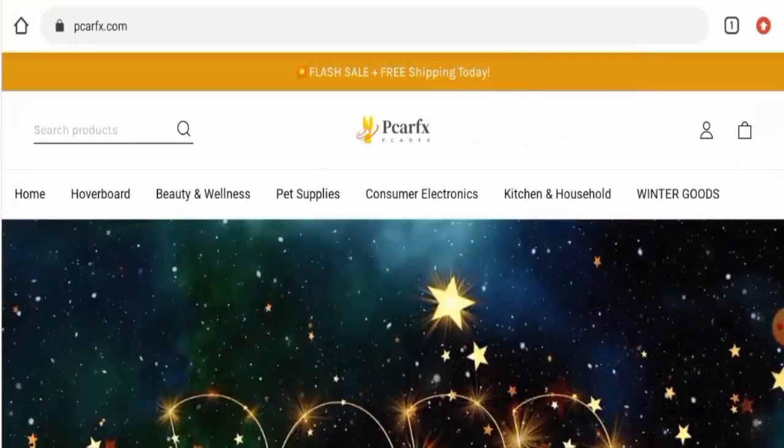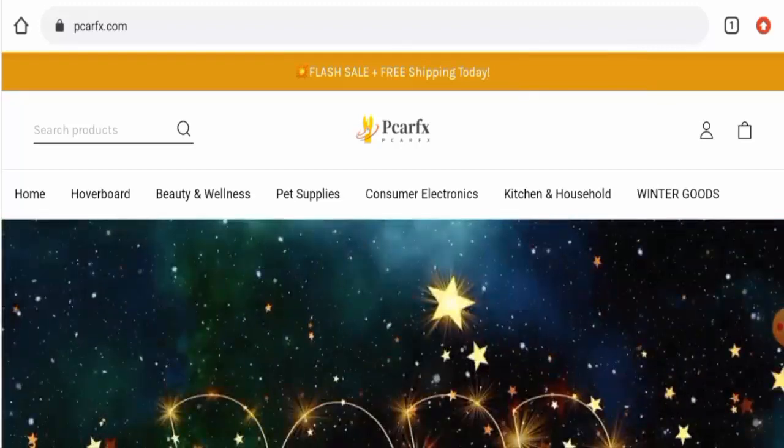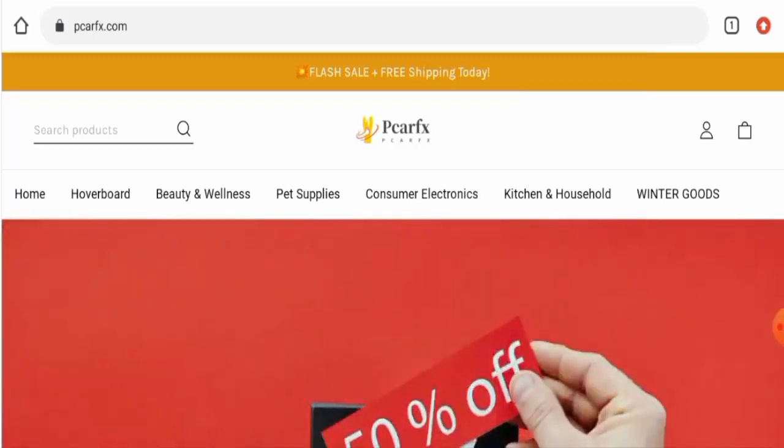Hey there everyone, hope you are all doing well. So do you want to know about P Car FX reviews? We are going to update you with this unbiased review in this video, so please stay connected with us. Also guys, if you wish to buy any product from this site then please do watch this video.